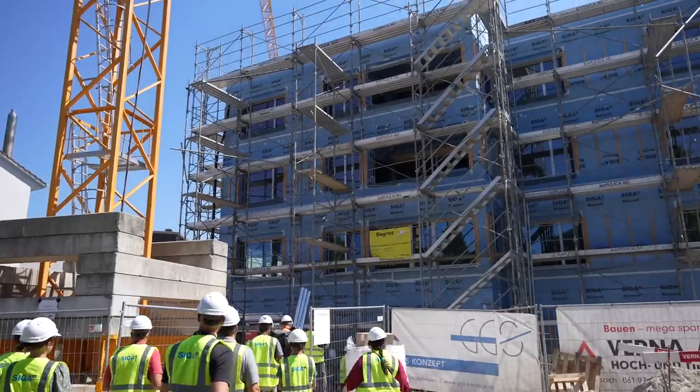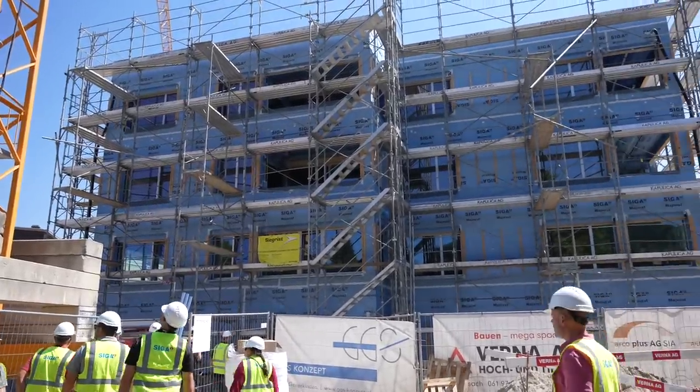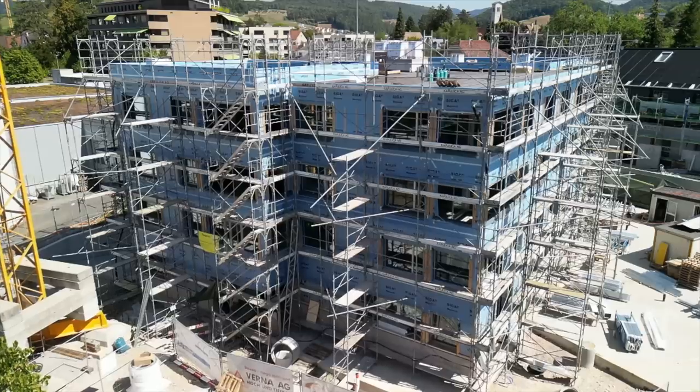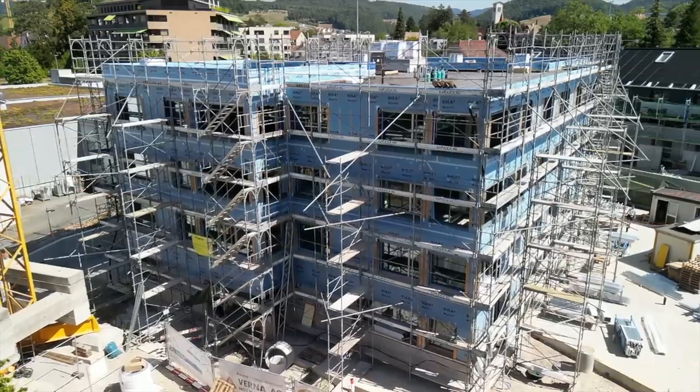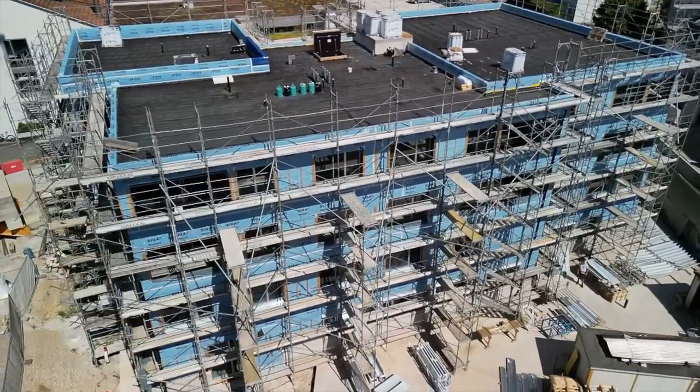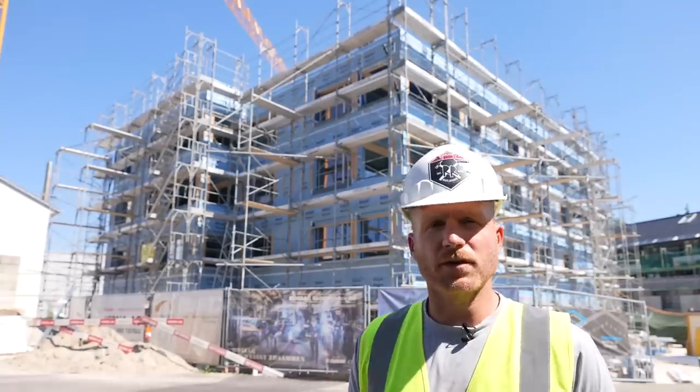We're at job site number two — a residential slash commercial job site, new construction. This is a hybrid construction, so we've got concrete and wood. I'm really hoping that we can see some details here in Switzerland that we're not used to at home. So let's go in and take a look.